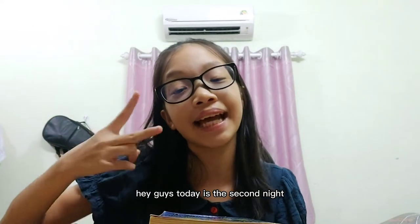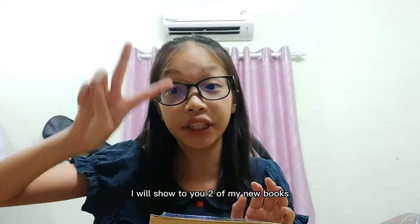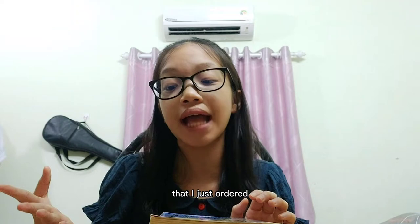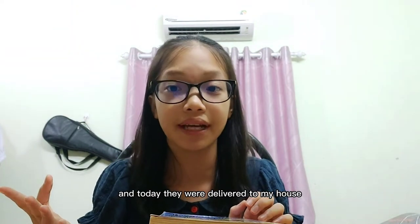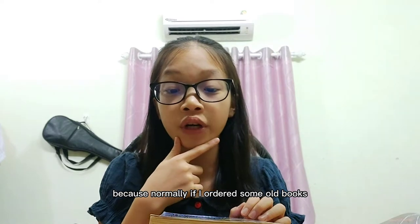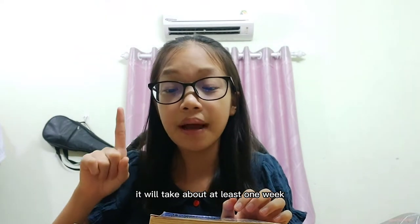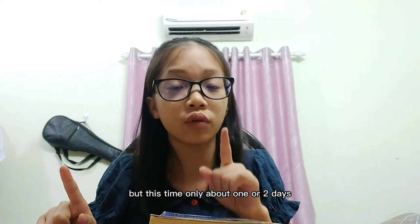Hey guys! Today is the second night and as always, I will do another video. In this video, I will show you two of my new books that I just ordered and today they were delivered to my house — pretty quickly! Normally, if I ordered some old books, it would take about at least one week. But this time, only about one or two days.